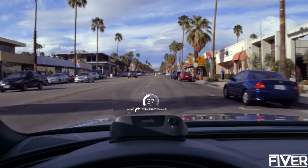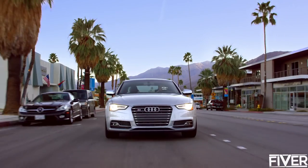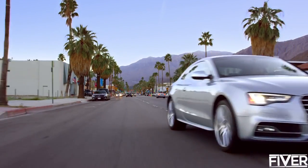What's so brilliant about Navdi is its display is focused in the distance, so your eyes are never off the road. It's also 40 times brighter than your smartphone, and it dims automatically, so it's easy to see day or night.